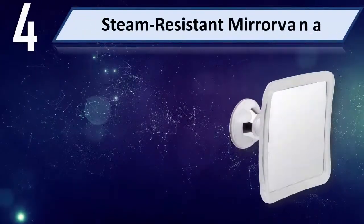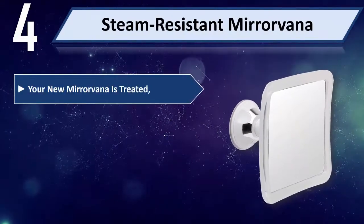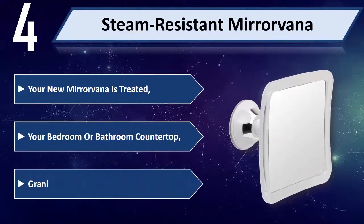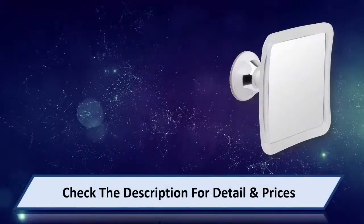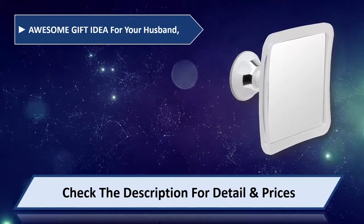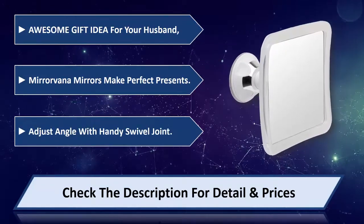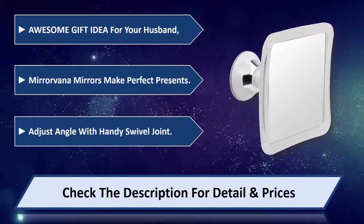Number 4: Steam-Resistant Mirrorvana. Your new Mirror Vanna is treated for use on your bedroom or bathroom countertop, granite tiles, or marble. An awesome gift idea for your husband — Mirror Vanna mirrors make perfect presents. Adjust the angle with the handy swivel joint. Please check the description for detail and price.